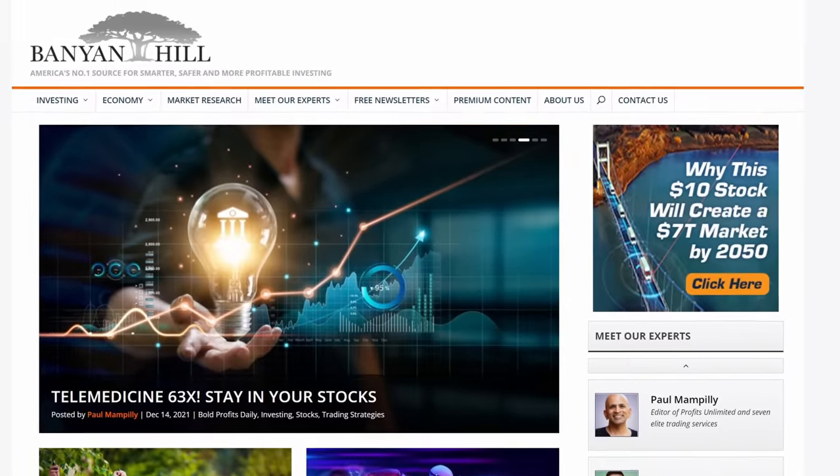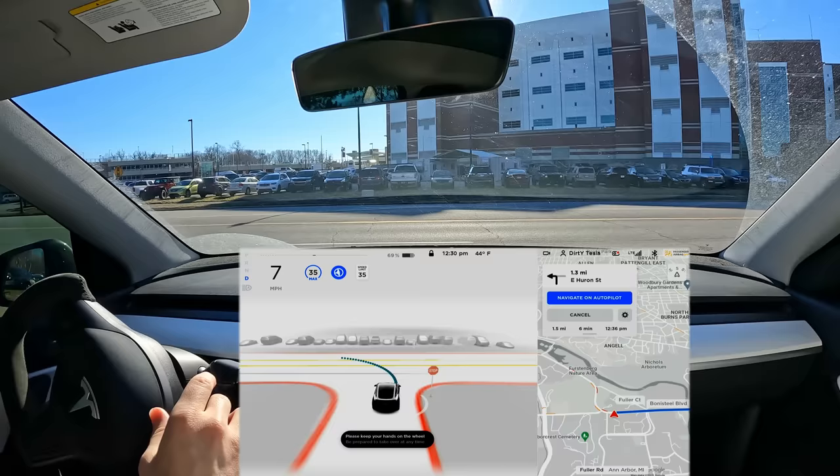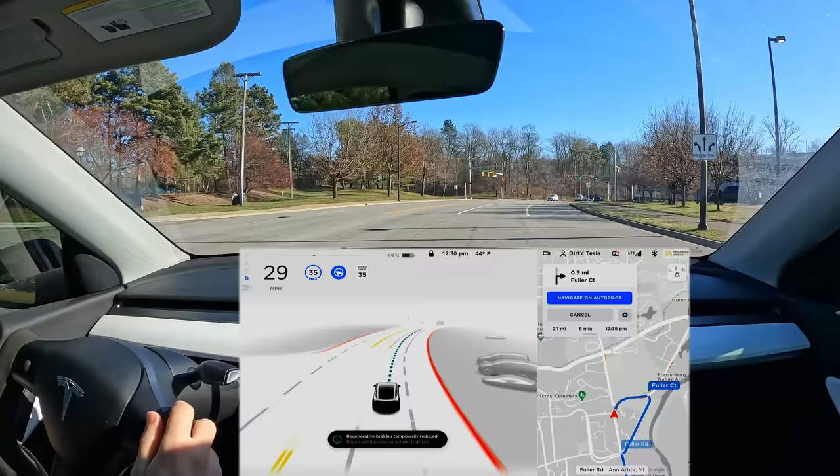Thank you to Banyan Hill Publishing for sponsoring this video. Welcome back to another full self-driving beta video. We're on 10.6.1 heading to downtown Ann Arbor. The car made a turn in the incorrect direction — I did not expect that at all — but it was actually a pretty good turn, so we'll let the car reroute and figure out what it wants to do.